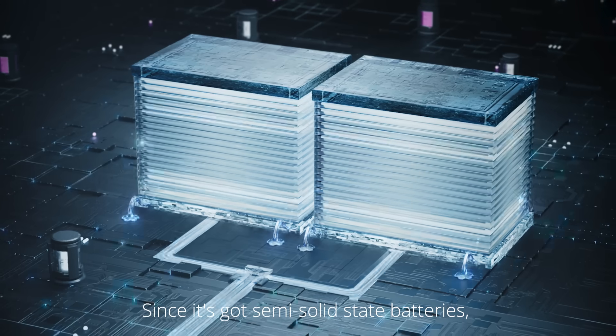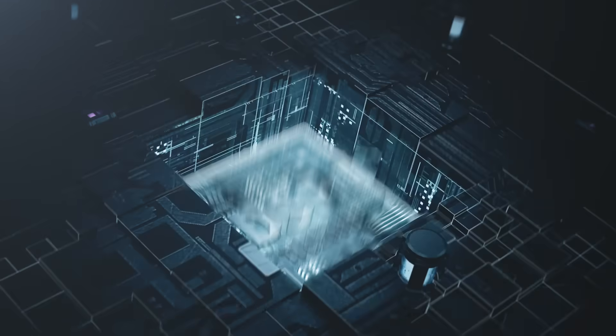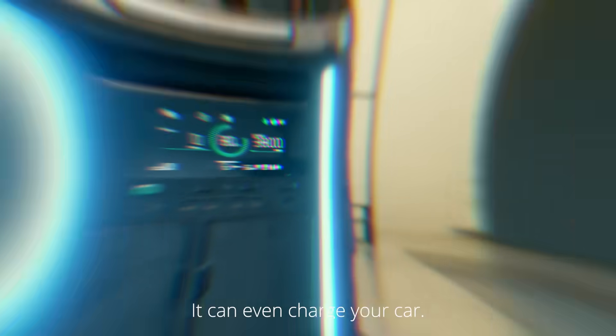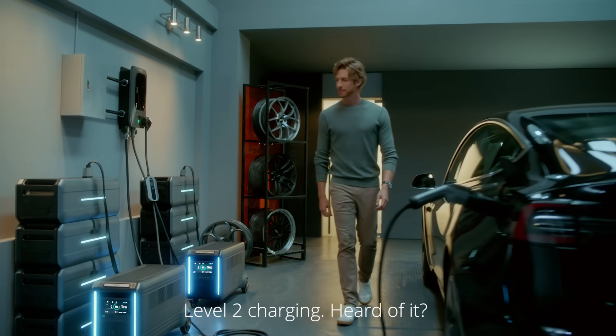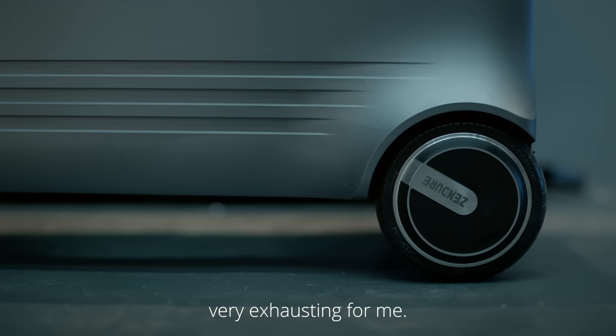Since it's got semi-solid-state batteries, I could probably even extend my vacation. It can even charge your car — Level 2 charging. Heard of it? Very fast. Very exhausting for me.